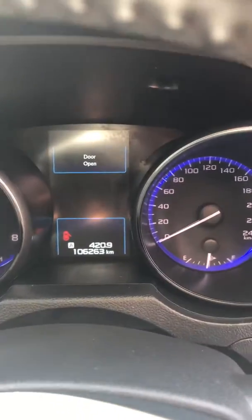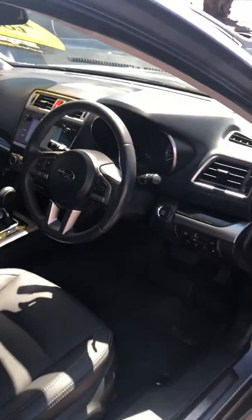Currently this car has done a hundred and six thousand kilometres. Now, you may be thinking that's a little bit high, but the beauty of us is that we're an assured Subaru dealer. This means we can offer a three-year unlimited kilometre factory warranty to give you real peace of mind with your motoring.